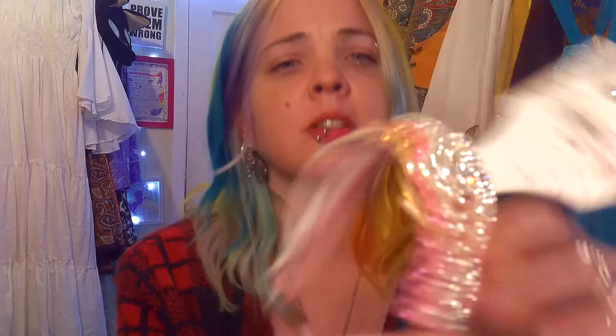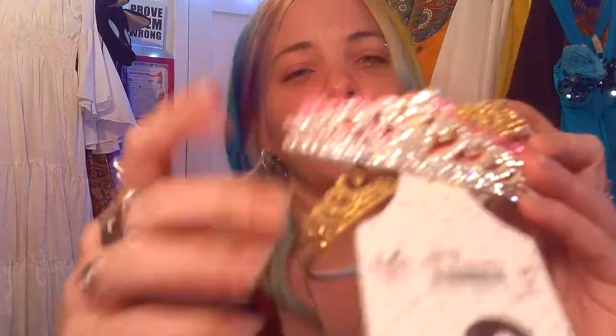I also got these tiaras — they were $2.99, also from Bell's Outlet. They're kind of mirrored. There are three of them: there's a rose gold-ish one, pink, and this white silver one. I think these would be good for a Disney bound. You could do like Cinderella or Rapunzel, or just wear them out for the hell of it, because that's what I do. Why are you wearing a tiara? Because I can — because I'm Pixie.